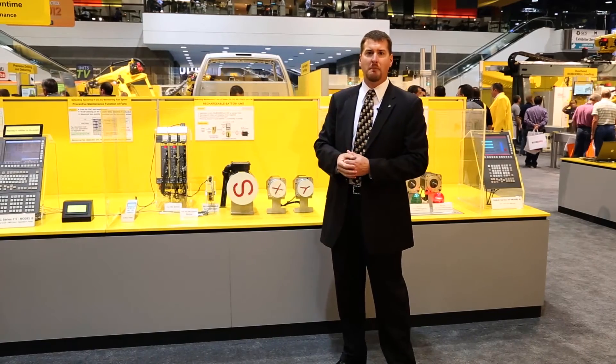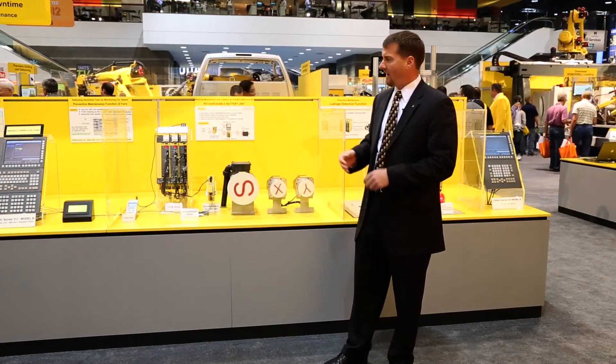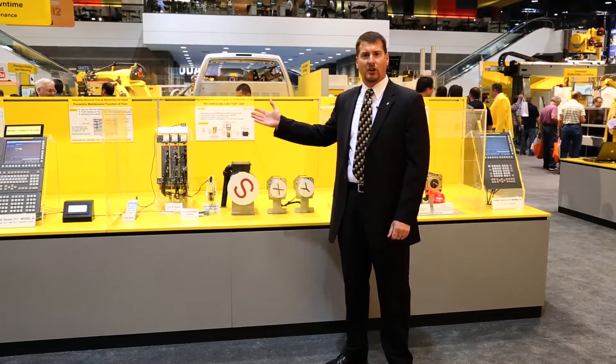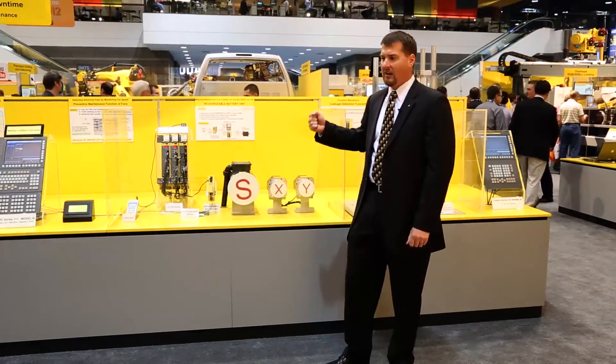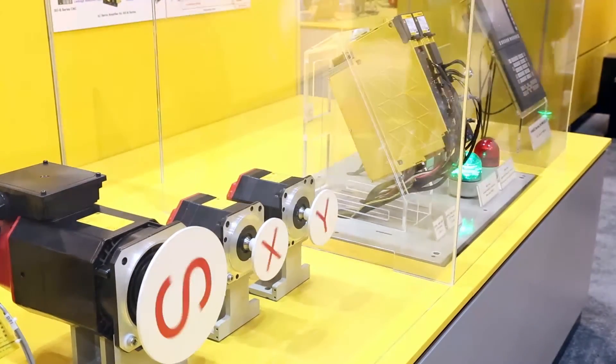On the CNC control and servo amplifiers contained within the magnetics cabinet, heat is the largest cause of failure. FANUC uses cooling fans to cool the electronic components. A failure of a cooling fan can cause a failure of the CNC.